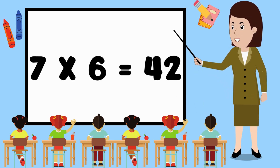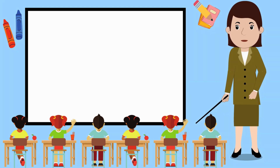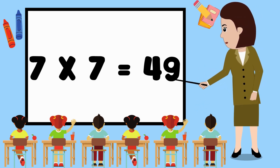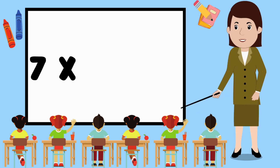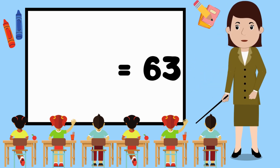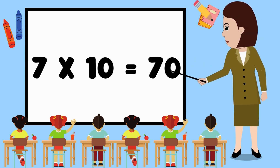7 6's are 42. 7 7's are 49. 7 8's are 56. 7 9's are 63. 7 10's are 70.